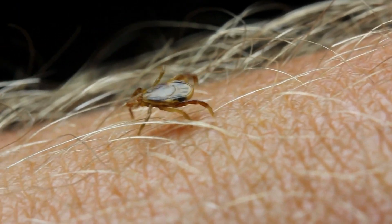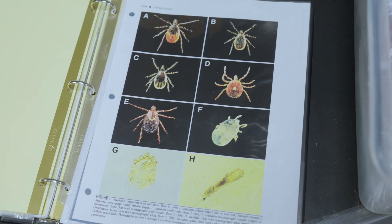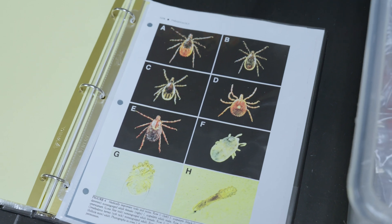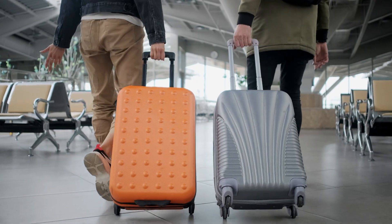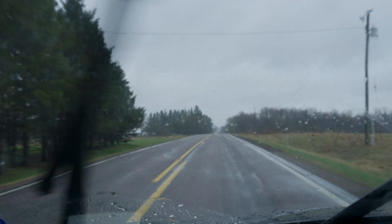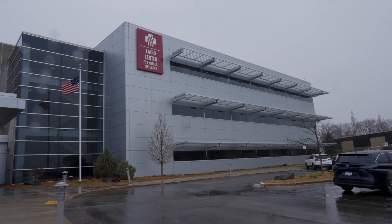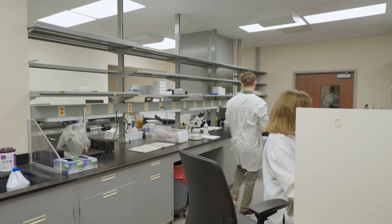Ticks are spreading across the United States and tick-borne diseases are increasing in both frequency and geographic range — Lyme disease, babesiosis, alpha-gal syndrome, Rocky Mountain spotted fever, just to name a few. To get a better understanding, I visited the Marshfield Clinic Research Institute to learn more about the spread of these ticks and tick-borne diseases.